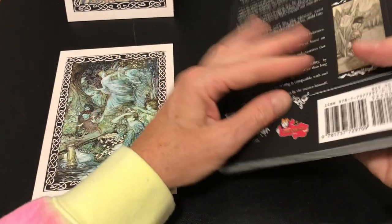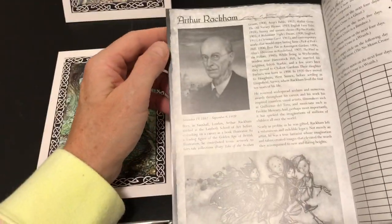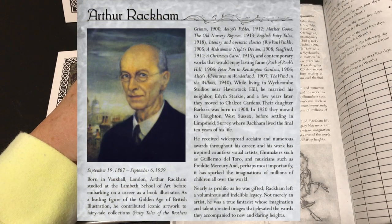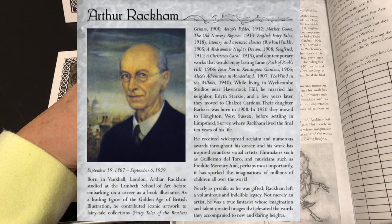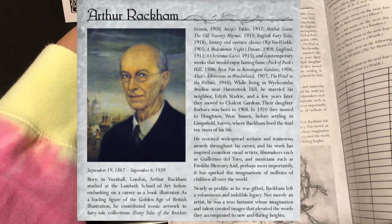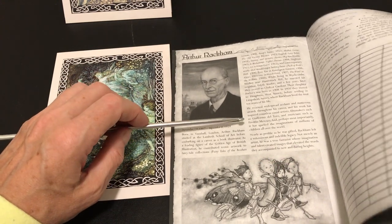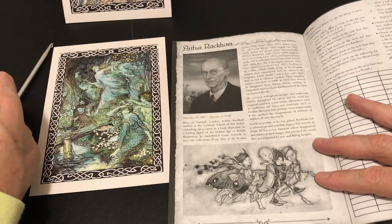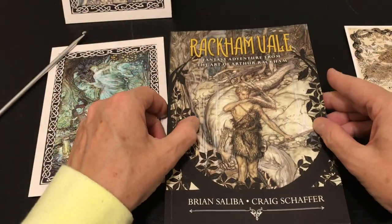This is Fantasy Adventure from the Art of Arthur Rackham. Looking at the back, Arthur Rackham lived from 1867 to 1939 in London. He was a leading figure of the golden age of British illustration, contributing iconic artwork to fairytale collections including Brothers Grimm, Mother Goose, Aesop's Fables, A Midsummer Night's Dream, and other fantasy art. He received widespread acclaim and numerous awards, and his work has inspired countless visual artists and filmmakers. The setting, Rackham Vale, is inspired by and populated by his art.